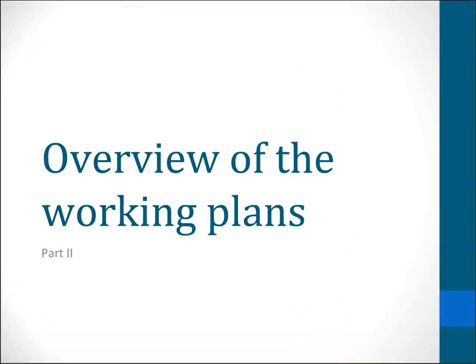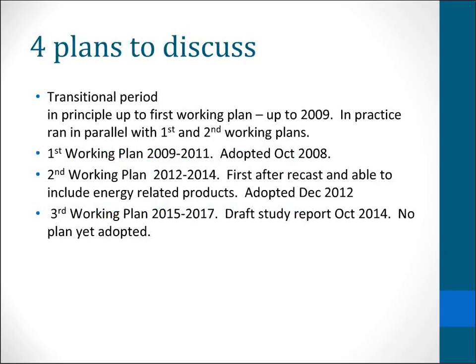Welcome back to the second part of the webinar on eco design working plans. Now we're moving on to an overview of the working plans themselves. There are four plans to discuss. There was a transitional period from when the directive was first introduced in 2005 up to 2009 in principle. However, work on products under the transitional period has continued and has run in parallel with the first and second working plans.